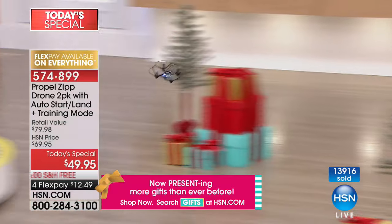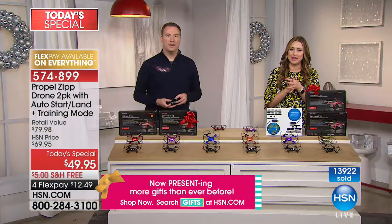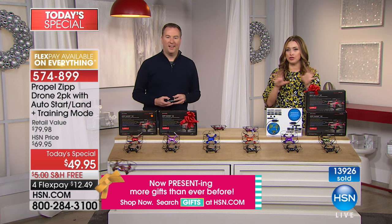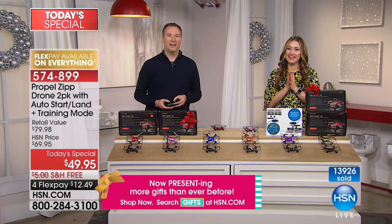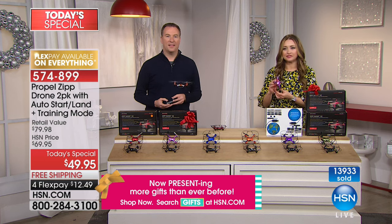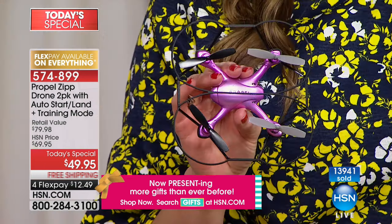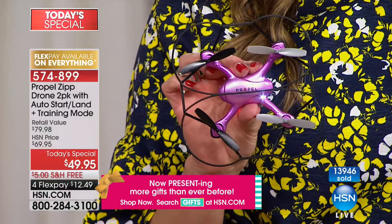Let's go to the phones. Bobby is shopping with us in California. Bobby, I understand you picked up the Today's Special as a gift. Yes. Who are you giving them to? My grandson. Why did you choose this? Because I'm sure he would love a drone — they're so popular now. And he's got a birthday on December 30th.